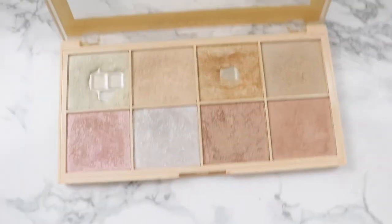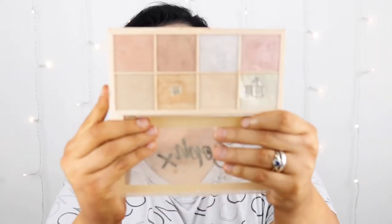Next is the Sophie Highlighter Palette by Revolution. The highlight I have on my cheeks right now is from this palette — all the colors are gorgeous. Mine is a bit broken so it doesn't close properly, but that's how much I love it — I still use it even broken. It's a great highlight palette and it's cheap as well.